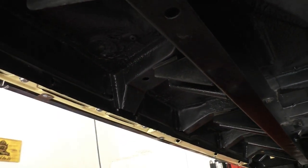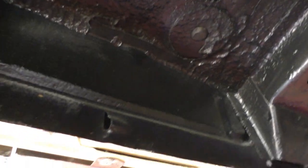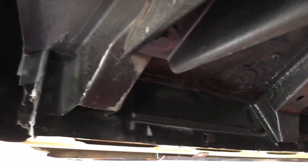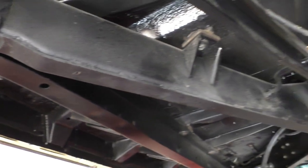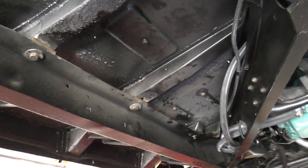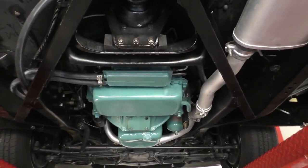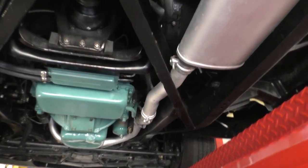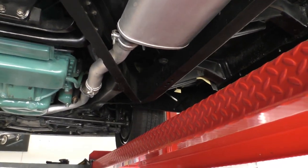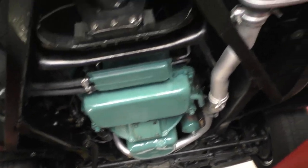Over on this side, same thing. All the drain holes are clear. Looking up in here you'll see all the drains — no rust or perforation around them, or up in the wells. The chassis itself is rock solid. All new rubber body mounts. The engine and transmission were also gone through just like the rear end. Up front — there's your Dynaflow automatic, the optional automatic transmission.